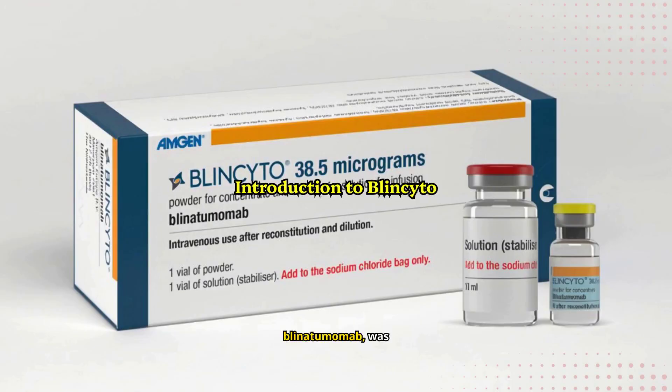Blincito, or Blinatumumab, was first approved in the U.S. in 2014. It is a bispecific CD19-directed CD3 T-cell engager. In simple terms, Blincito helps the body's immune system recognize and fight certain cancer cells.